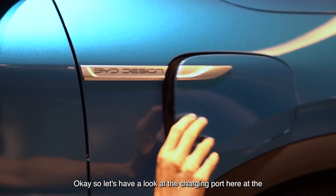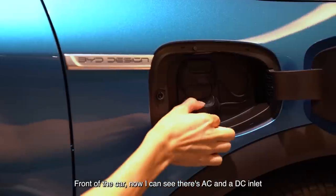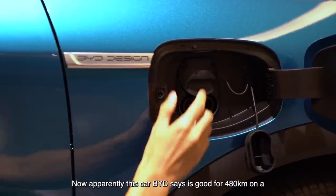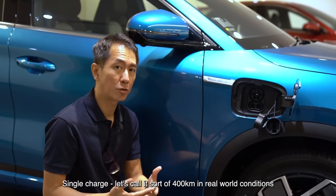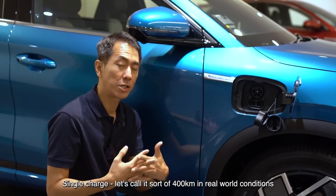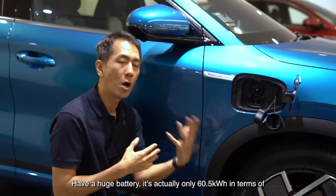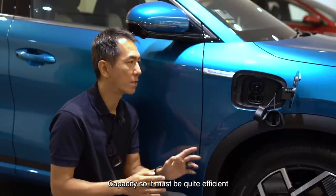Let's have a look at the charging port here at the front of the car. I can see there's an AC and a DC inlet. BYD says this car is good for 480 kilometers on a single charge — let's call it around 400 km in real-world conditions. That's actually not too bad because this car doesn't have a huge battery — it's only 60.5 kilowatt hours in terms of capacity, so it must be quite efficient.